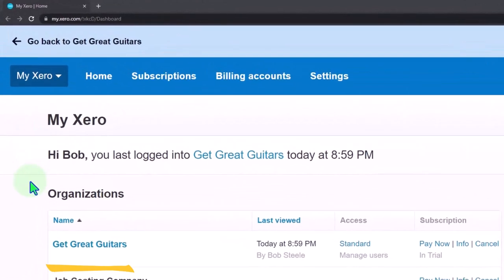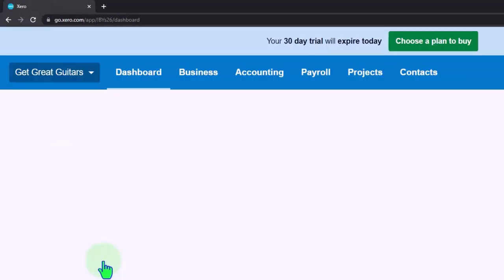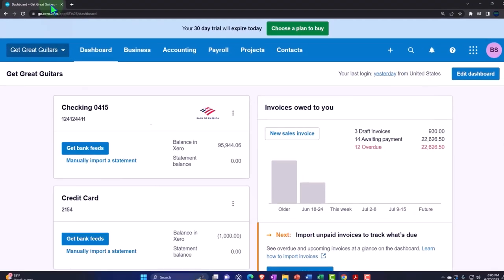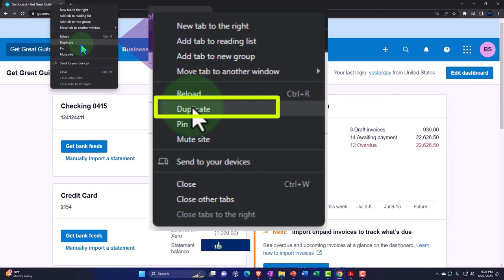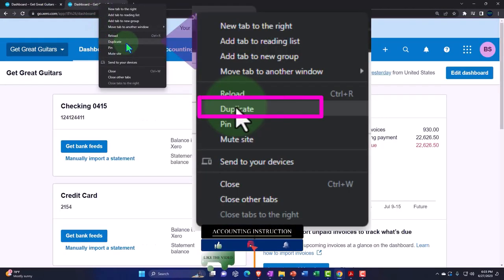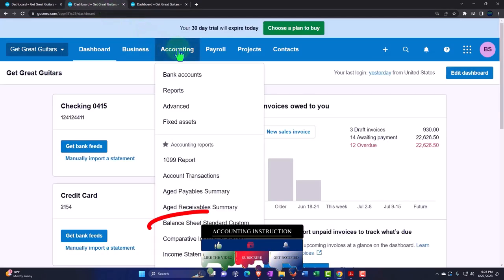Our custom Xero homepage — going into the company file we set up in a prior presentation, Get Great Guitars. Duplicating some tabs to put reports in, like we do every time. Right-clicking the tab up top to duplicate it, then right-clicking and duplicating again. Back to the middle tab, accounting drop-down.